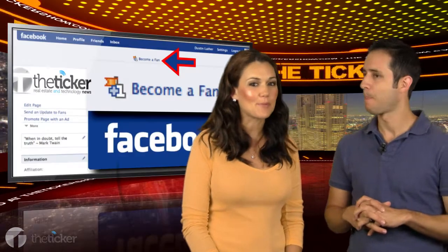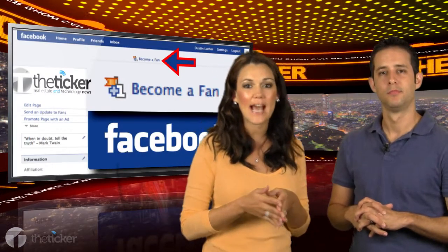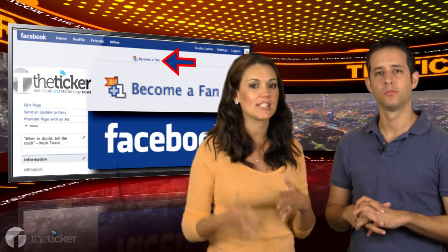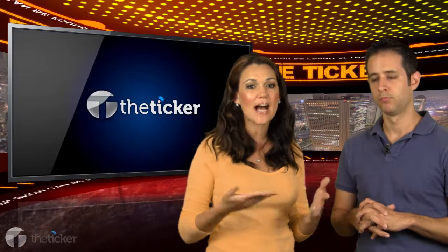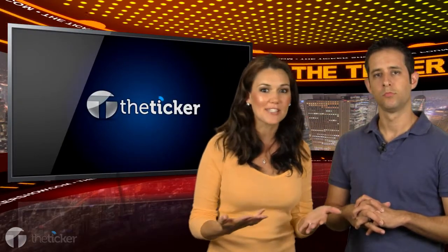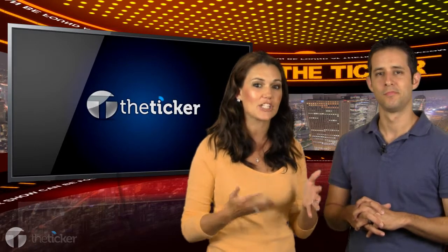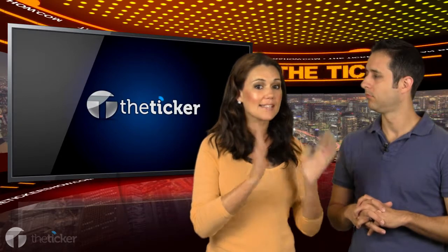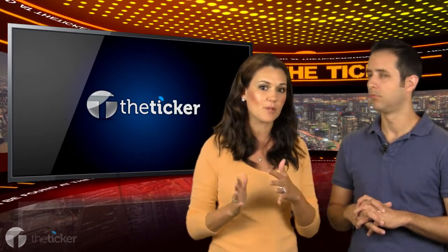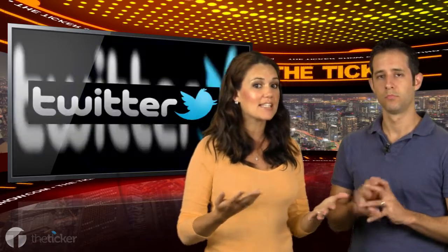Next up is Facebook Pages. So many times we've talked about maybe having several different pages, some on a specific community or a specific area of town, really developing your niche. If you've followed through and you have those different pages, this is a good way to be able to see the activity on each one of your Facebook pages at one time.